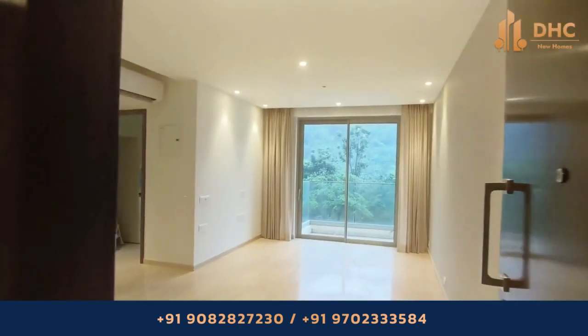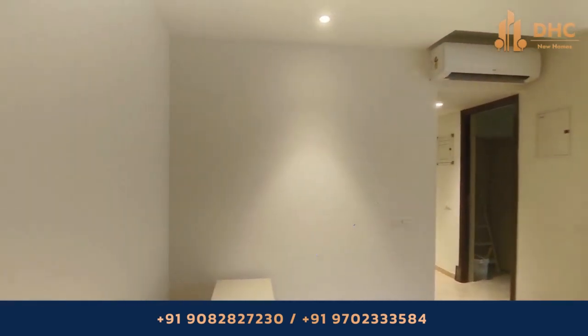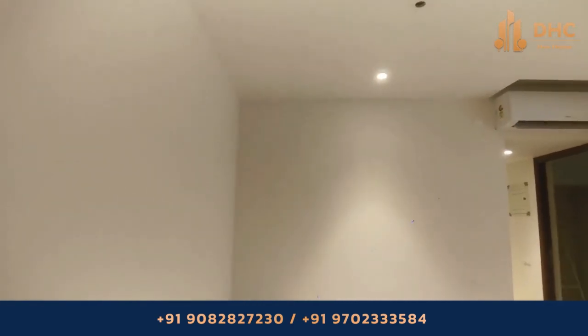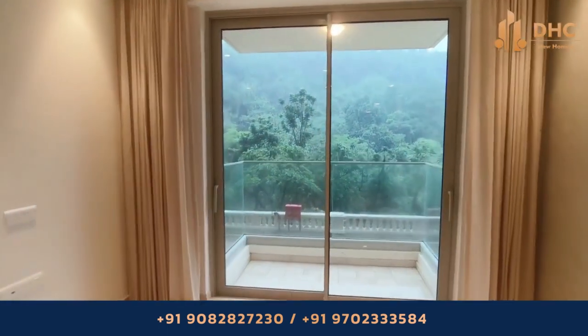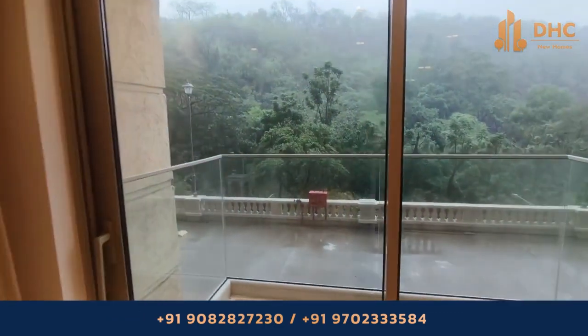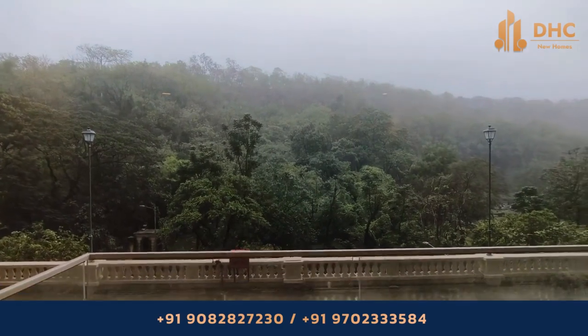Welcome back guys to DHC New Homes channel. This is your host Smita and today we are exploring Castle Rock at Hiranandani Gardens by Hiranandani Developers at Powai, Mumbai. A ready-to-move-in project with two BHK apartments priced from 3.41 CR to 3.57 CR onwards.